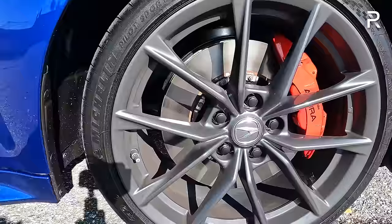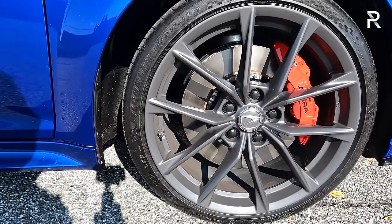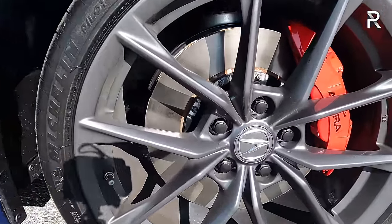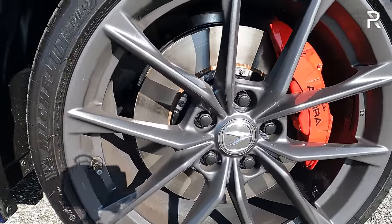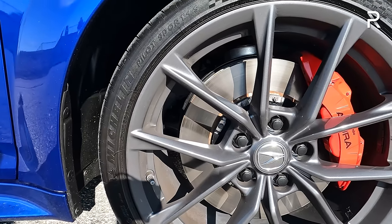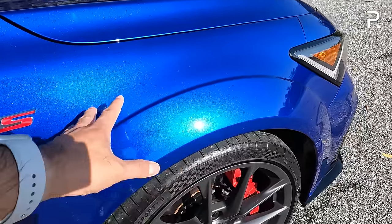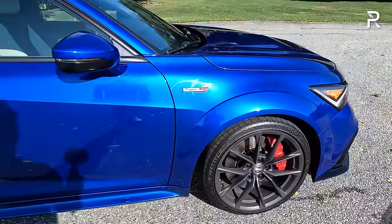The wheels are exclusive to the Type S: a 19-inch shark gray five-spoke wheel wrapped in Michelin Pilot Sport 4S summer tires measuring 265 by 30 — 30 millimeters fatter than before. The brakes are the same as the Civic Type R: a 13.8-inch two-piece vented rotor with a four-piston Brembo caliper painted red. Serious stopping power for a serious sports sedan, with bulging fender flares that create that wide look while providing enough clearance for the fatter tires.